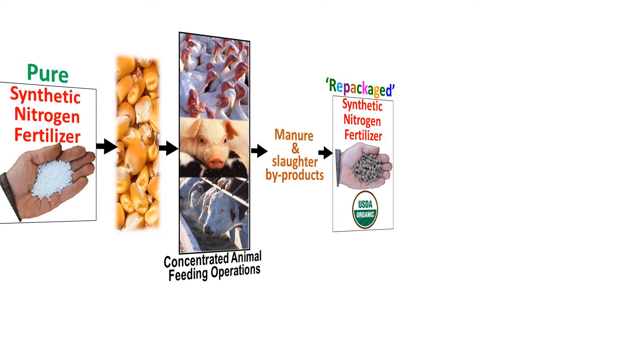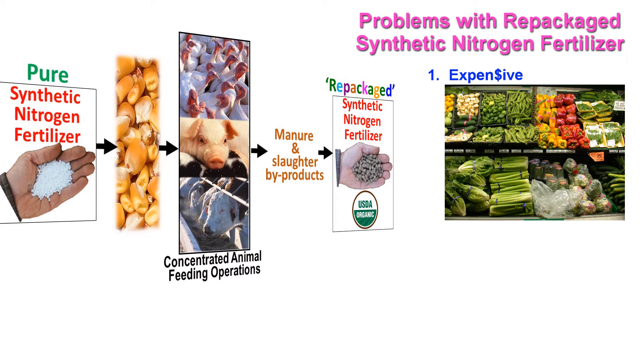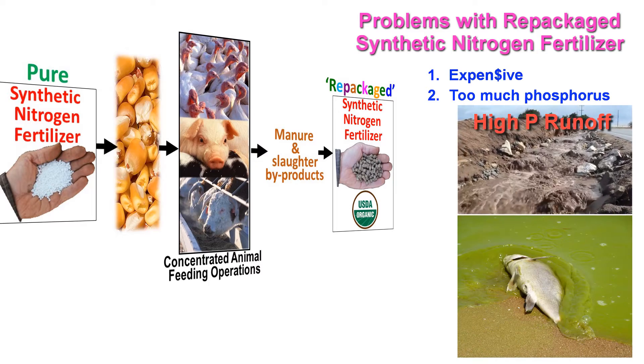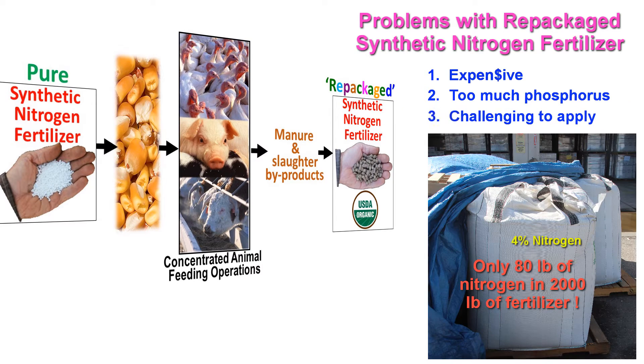The high nitrogen manures and slaughter byproducts from these animals were then used to make repackaged synthetic nitrogen fertilizers. These repackaged fertilizers can create three major problems in organic systems: they make organic products more expensive because these highly processed fertilizers are more expensive and energy-intensive to make than pure synthetic nitrogen fertilizer; they usually add way more phosphorus to the soil than is necessary, which can cause serious environmental problems if phosphorus-rich runoff gets into rivers and the ocean; and per unit of nitrogen, these bulky repackaged fertilizers are more expensive to transport and challenging to apply.